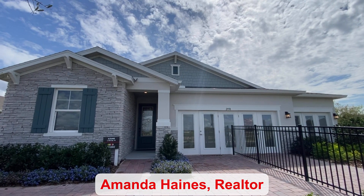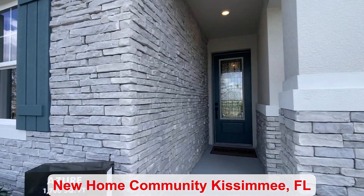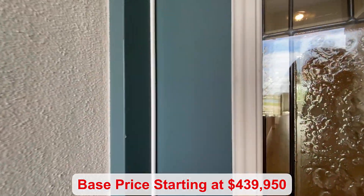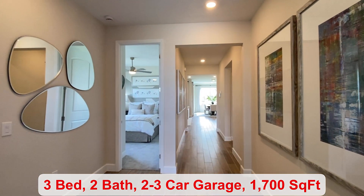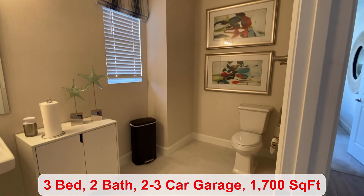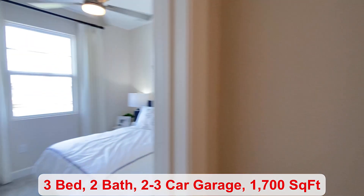Hi guys, my name is Amanda Haynes. I'm a Realtor with Preferred Real Estate Brokers on the Mellow Group. This community is in Kissimmee. The base price of this home starts at $439,950. You're situated near both US 192 and Florida's Turnpike. There's a total of two bathrooms and 1,700 square feet.